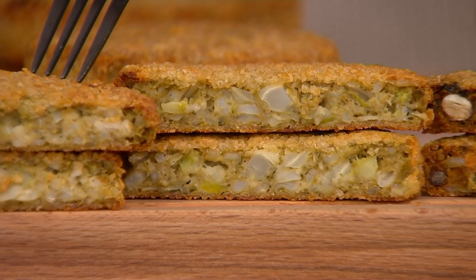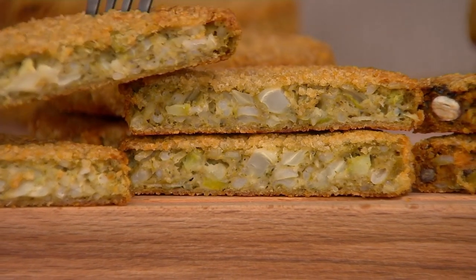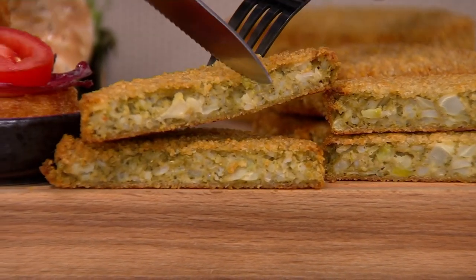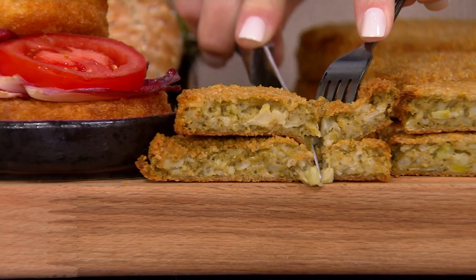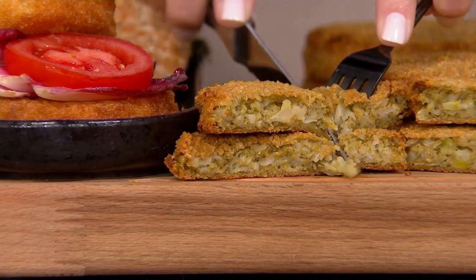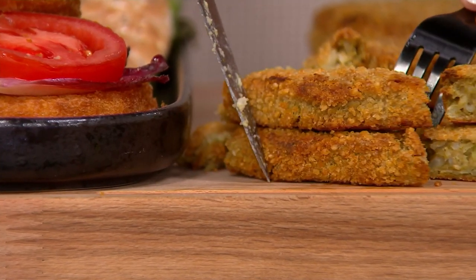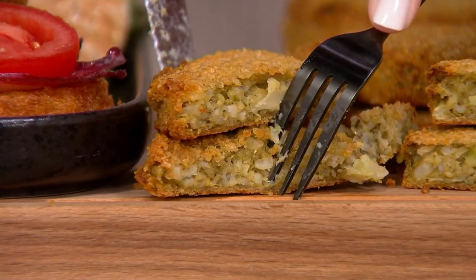No more soggy veggie burgers. How about a crunchy, satisfying veggie burger? This is Dr. Prager's, and yes, it was actually created by two heart surgeons. How cool is that? It's the Veggie Crunch Burgers, and today we have multiple flavors for you to choose from.